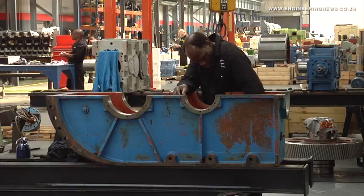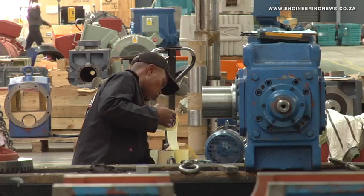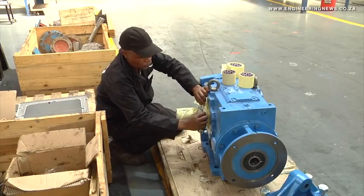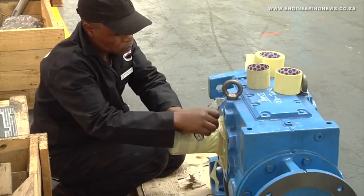As training and skills development is key to BMG, the company has also upgraded the facility to host the BMG Academy of Excellence for practical and theoretical training. The academy applies manufacturing, engineering and related services sector education and training authority accreditation for skills development. Our training is one of our most important facets of this business — we have an academy where we train not only our own staff but our customers as well.